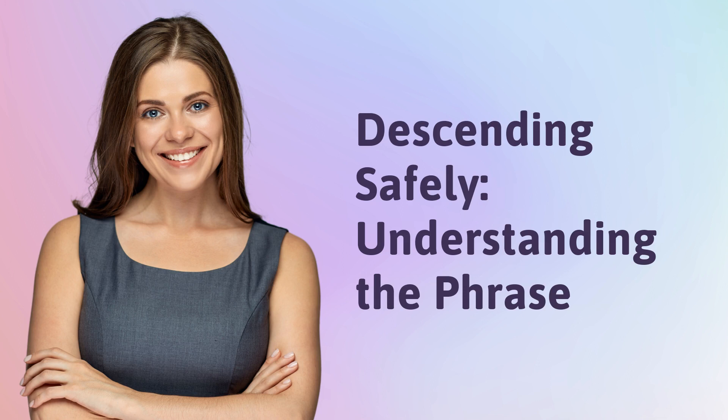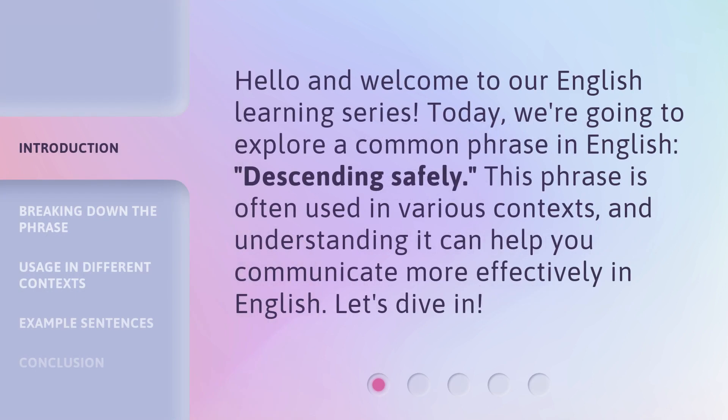Descending Safely — Understanding the Phrase. Hello and welcome to our English learning series. Today, we're going to explore a common phrase in English: Descending Safely. This phrase is often used in various contexts, and understanding it can help you communicate more effectively in English. Let's dive in.